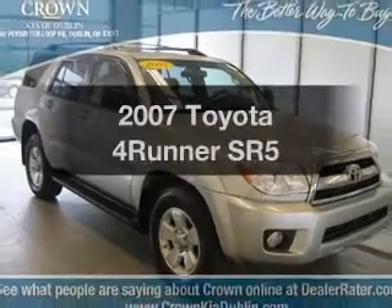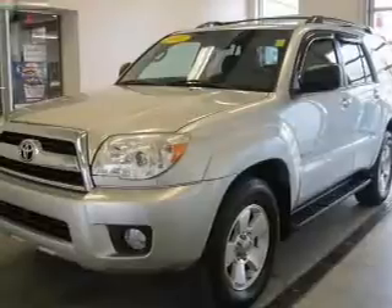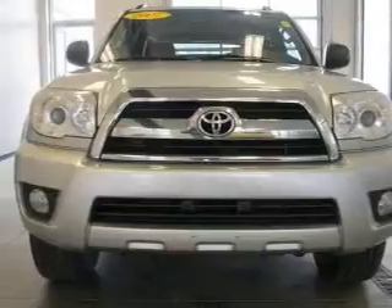Presenting the 2007 Toyota 4Runner. This is the set of wheels you've been looking for. With a solid six cylinder engine, the powertrain includes four wheel drive that responds smoothly to its five speed automatic transmission.